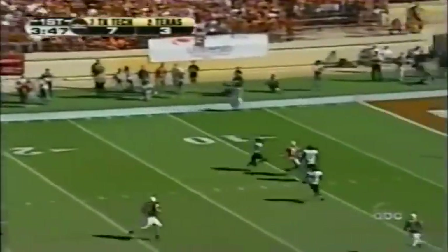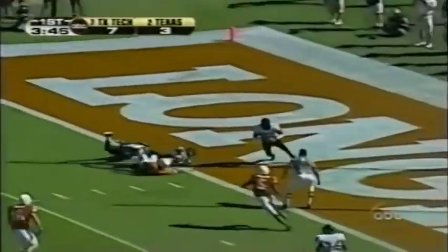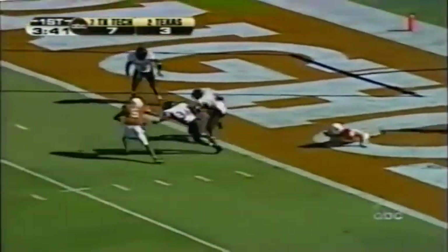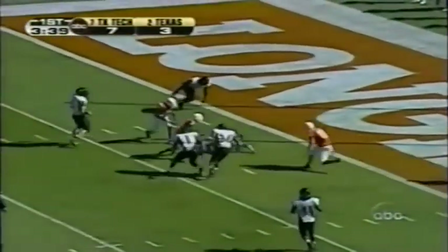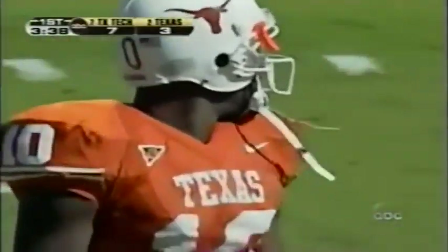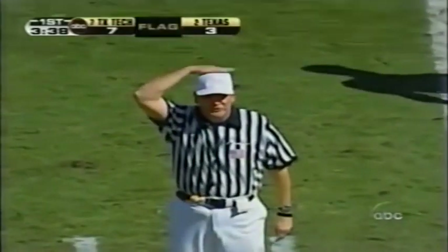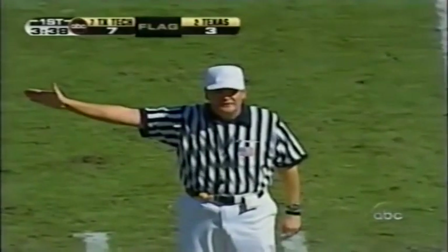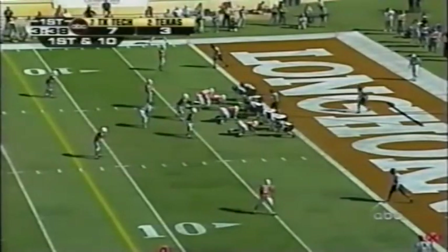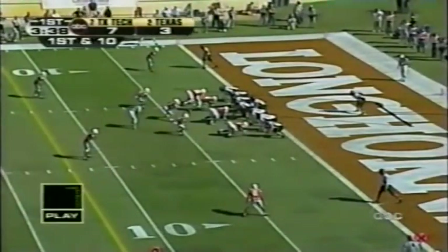Vince Young going to Taylor deep — juggled — intercepted by the Red Raiders in the end zone! He doesn't know if he has to come out. He's playing keep-away and down he goes at the two-yard line. Great turnover there by Texas Tech.